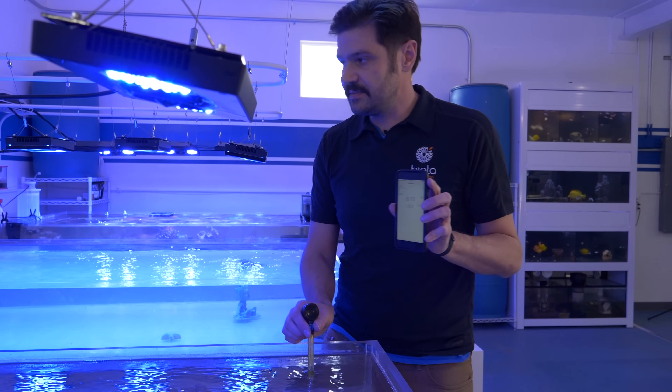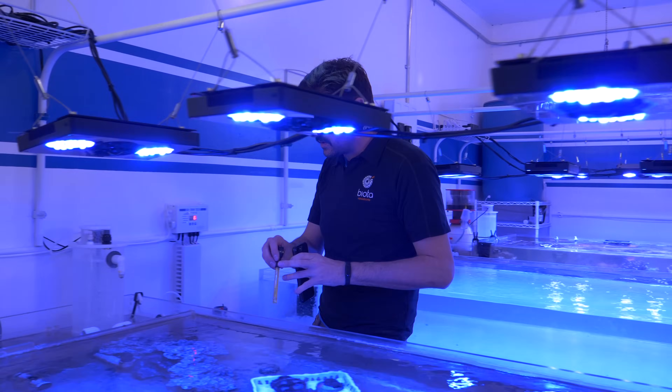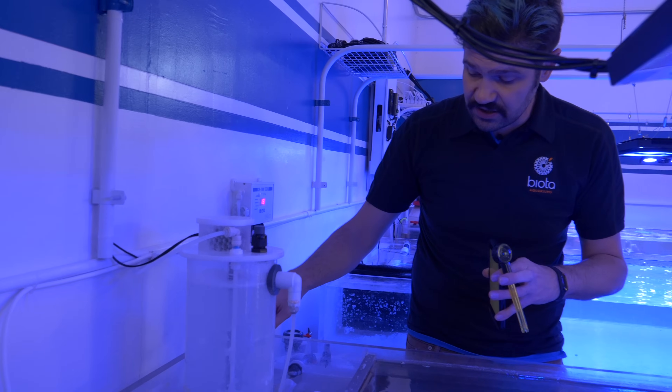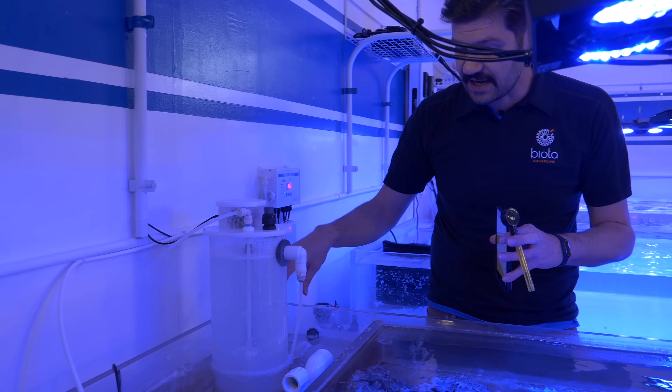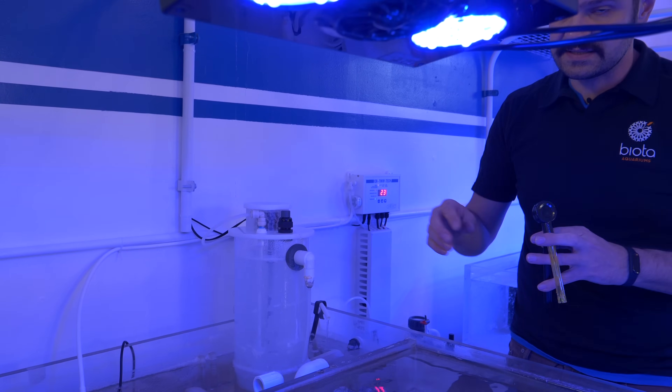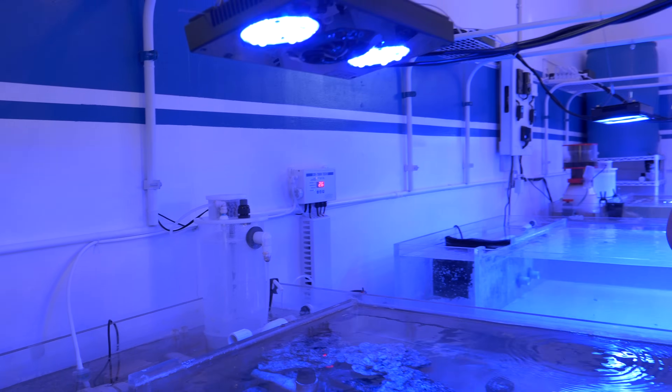Let me show you over here — here's the kalkwasser reactor, and here's the calcium reactor that has CO2-laden water. These are basically balancing each other out. But let's go to a different system where I can show you an example of what we consider much higher pH.